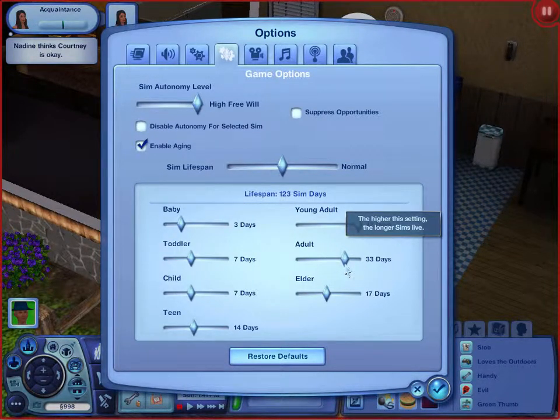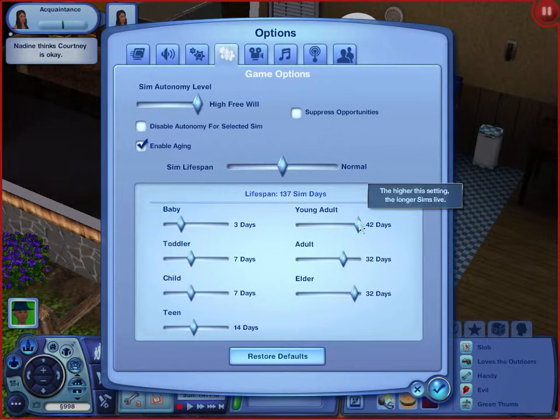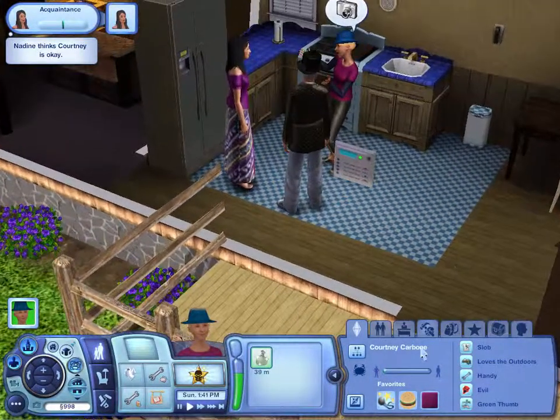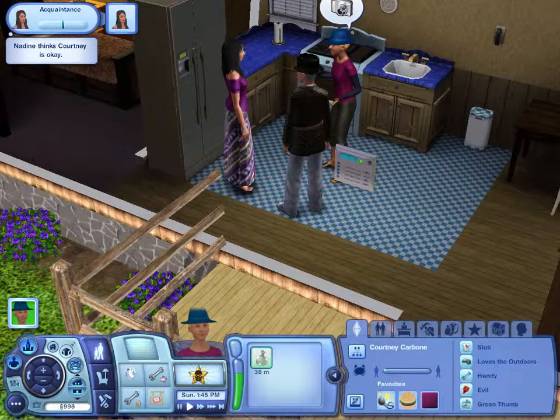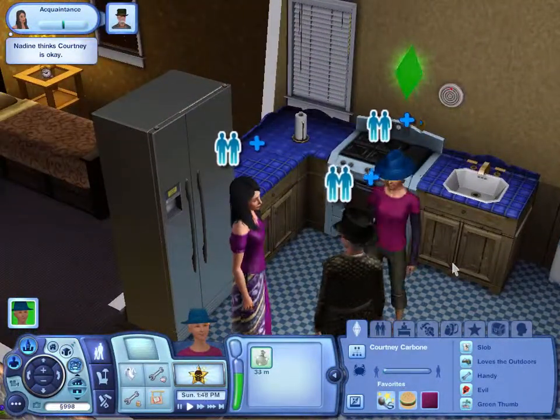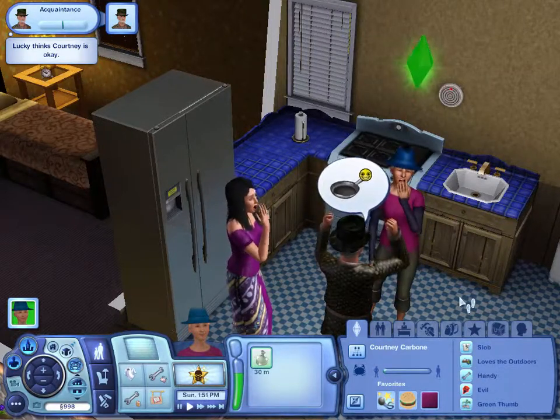So she's got 42 plus 32 is 74, and 74 plus 32 is 106 days left to live. She has a good 106 days left to live. That's the better part of a year, right? Well, it's the worst part of a year.